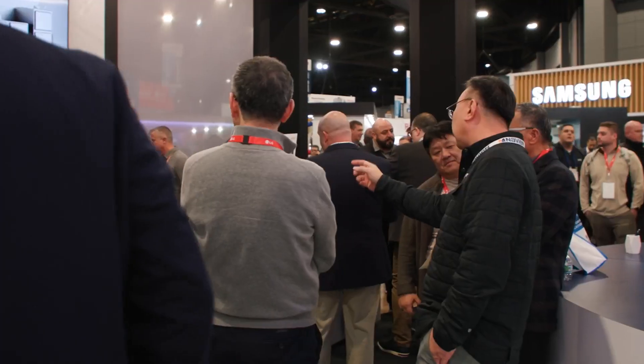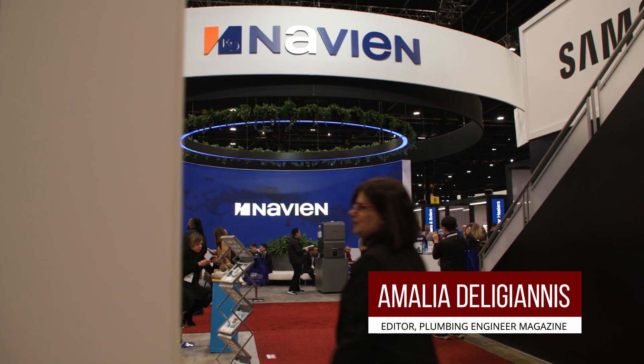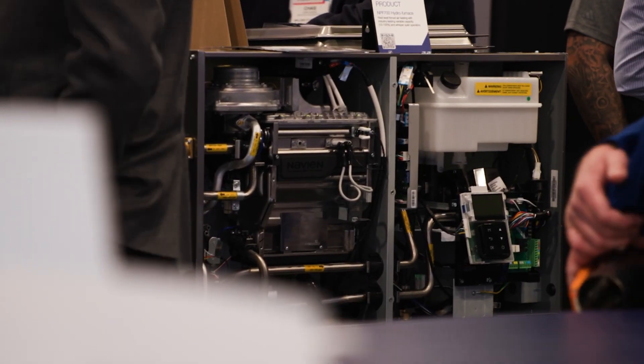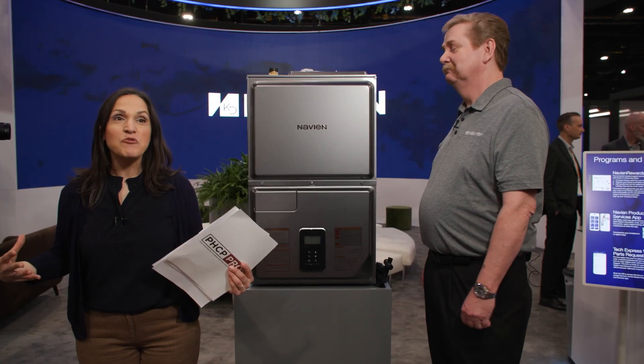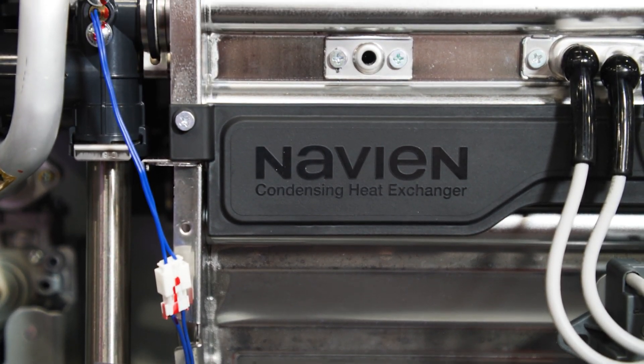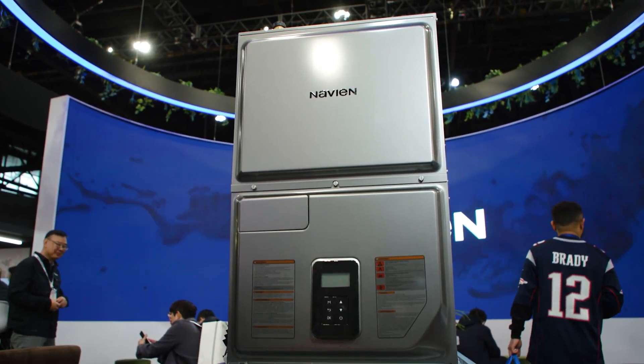Good afternoon and welcome to the 2024 AHR Expo in Chicago. My name is Amalia Delianas and I am the editor of Plumbing Engineer Magazine. Right now I'm standing in Navion's brand new booth and I have to say it looks amazing. Today I will be speaking with Ken Ely, the HVAC and channel product manager at Navion, and he will be talking about one of their brand new products, the NPF hydro furnace.